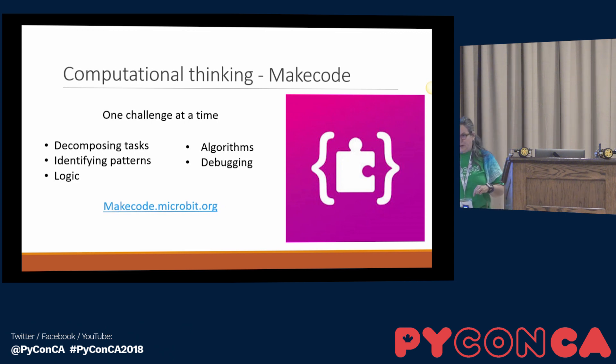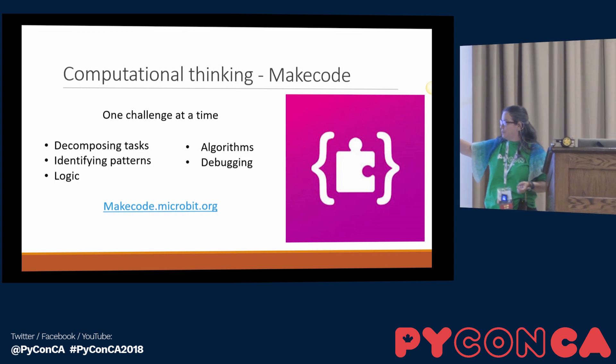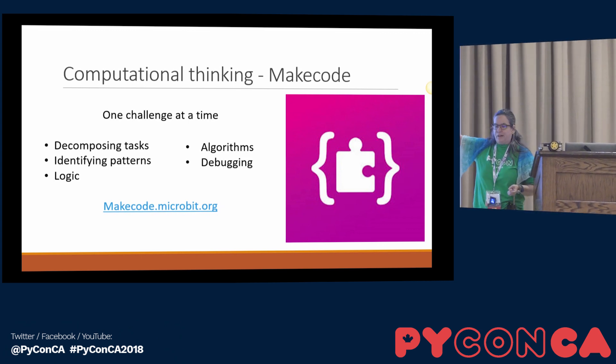Remove the keyboard from the equation and let's work on computational thinking. There are five steps: you have to learn how to decompose tasks — basically create functions. Identifying patterns, this is stuff we do and don't even think about anymore. Then you have logic, eventually you get to algorithms, and they have to learn debugging.